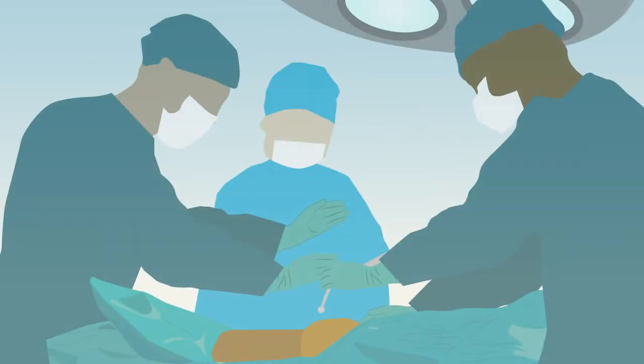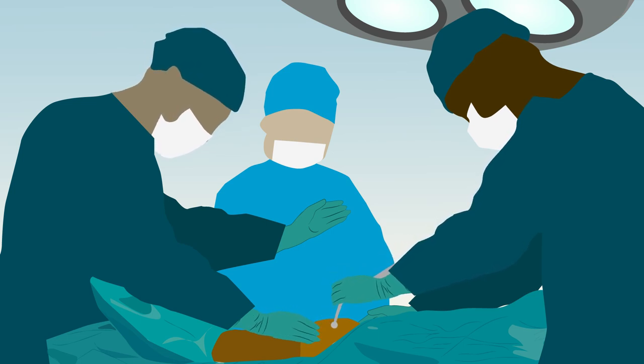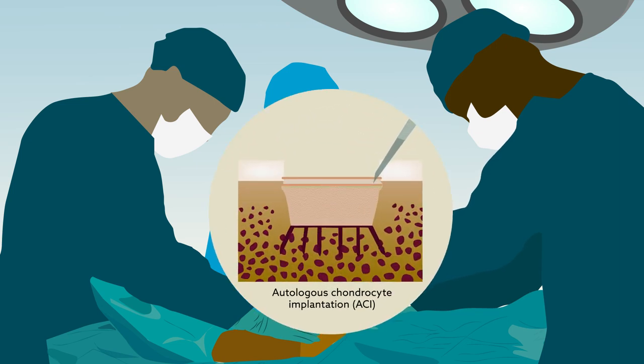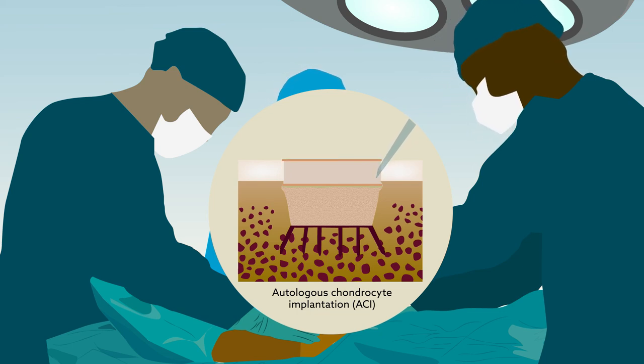Although the study did have limitations — for example, ethical concerns prevented the inclusion of an untreated control group — the results show that the ACI sandwich technique is an excellent option for rebuilding the knee in patients with joint injury involving both cartilage and bone.